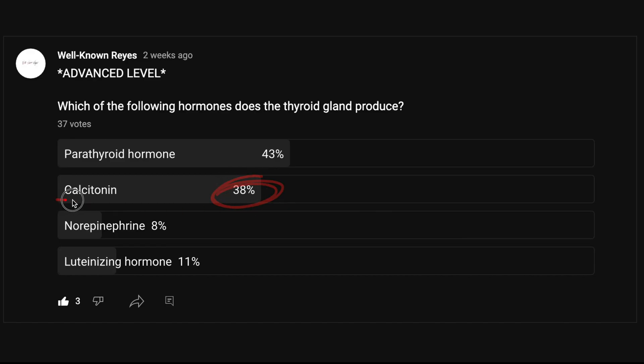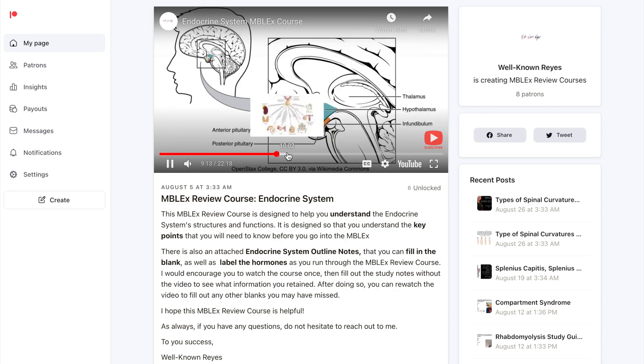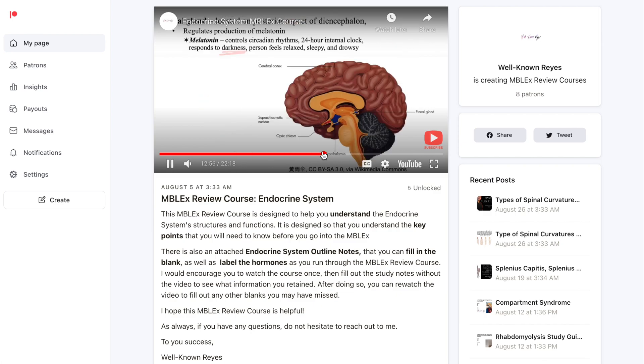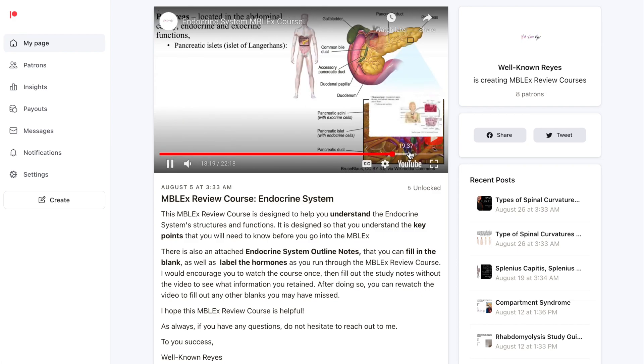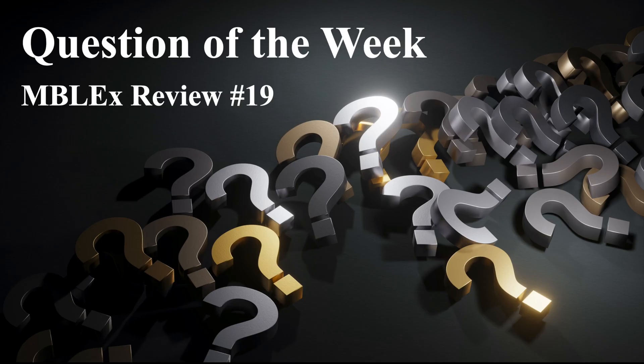38% of you got this answer correct. If you did not, I would encourage you to check out my MBLEX review course on the endocrine system's glands and hormones, and make sure you know that information before you go into the MBLEX. Remember that 11 to 12% of the MBLEX covers anatomy and physiology — that means 11 to 12 questions out of 100 could have material like this. Y'all have a wonderful week ahead, and I will see y'all in the next question of the week. Y'all take care.